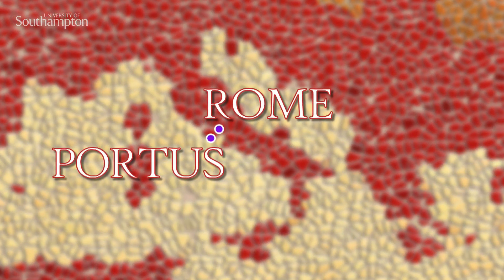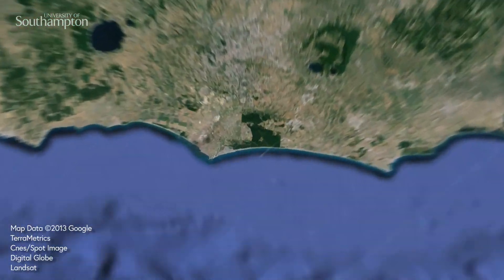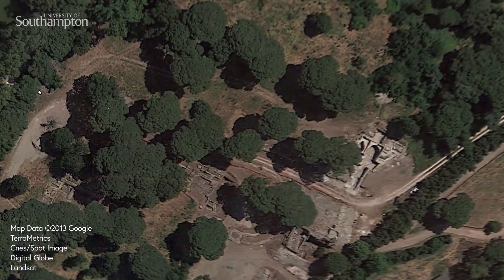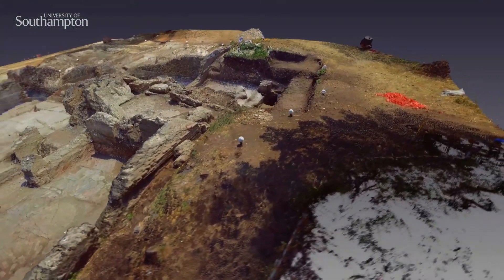Imperial Rome dominated the Mediterranean basin and for a period of 600 years successfully unified the peoples around that basin economically and politically. Central to the success of this was its maritime port of Portus.